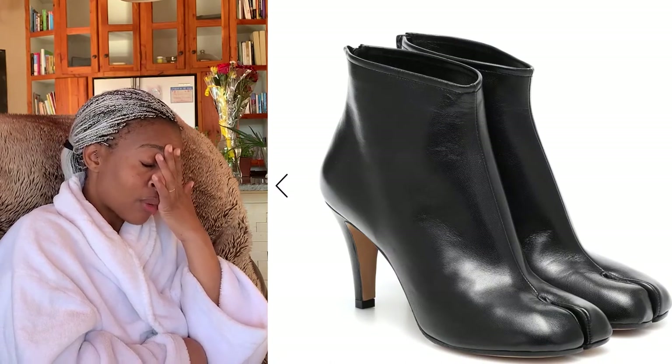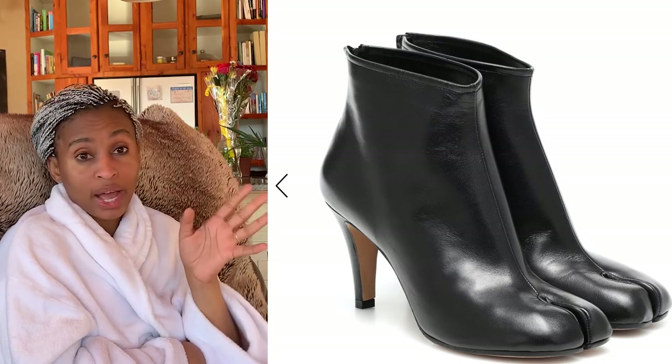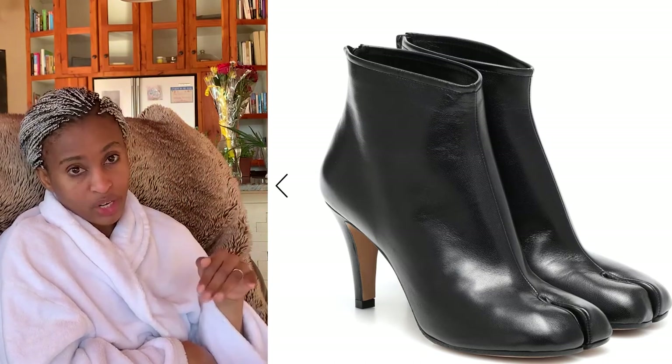These Maison Margiela split-toe shoes — I'm still trying to figure out why they were such a huge trend. For those of us that didn't jump onto the trend, they've landed in the sale bucket. If you have 395 euros and you're still obsessed with these shoes, get them on MyTheresa. I just find that the split-toe gives a goat-hoof look — I don't know who's trying to do that.